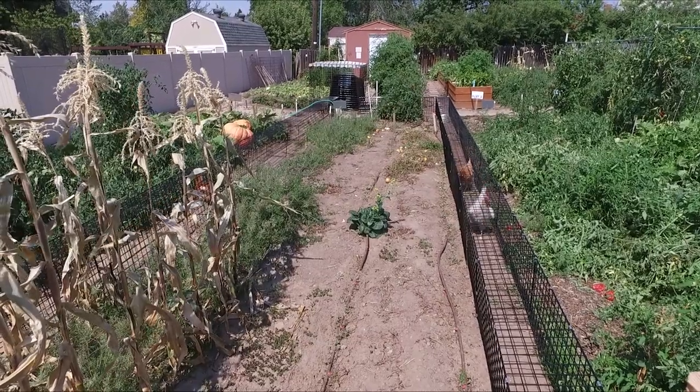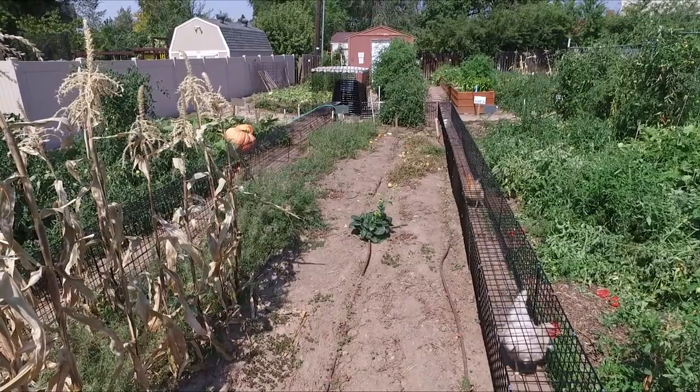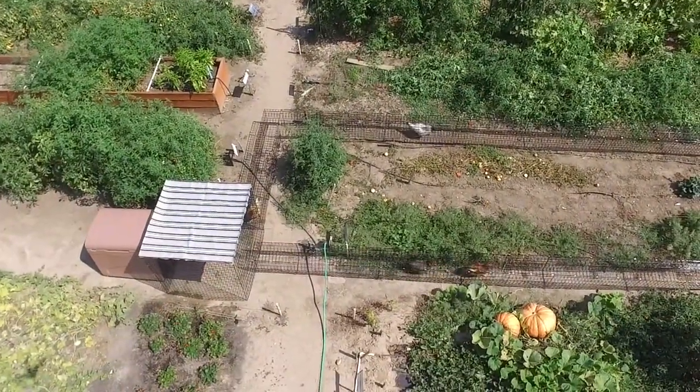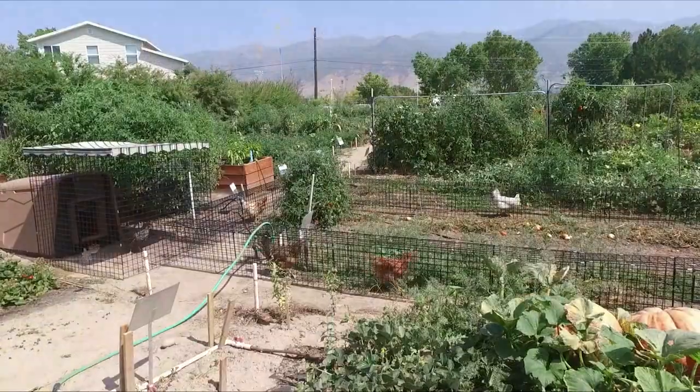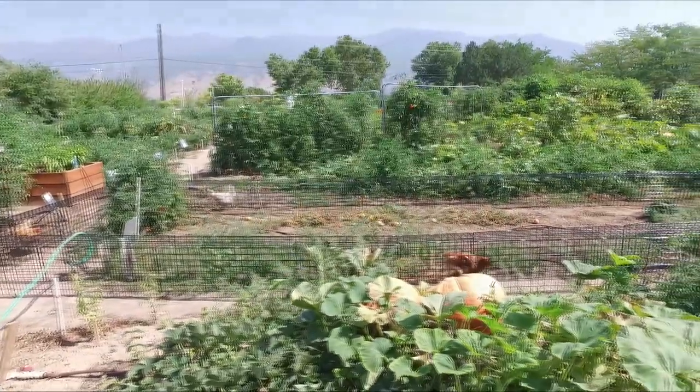Chicken Tunnels — Chunnels from an Owner's Perspective. We live in the suburbs, yet we still have to protect our chickens from lots of critters. We have dogs, foxes, and birds of prey all around, so this is as close to free range as we can get for them, and they don't need supervision.